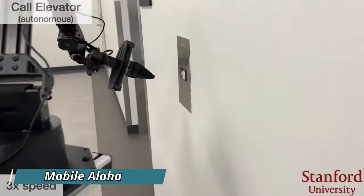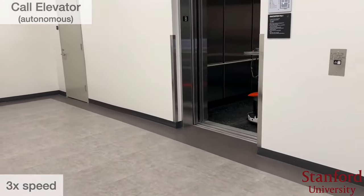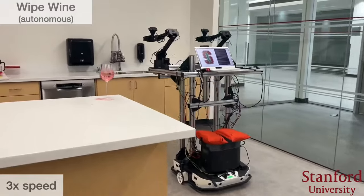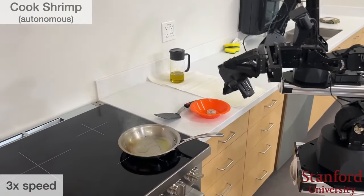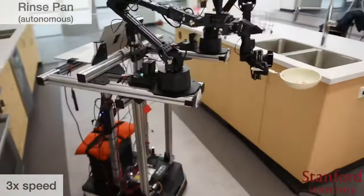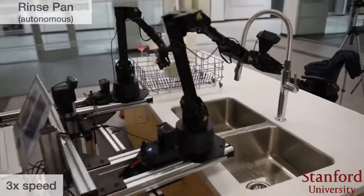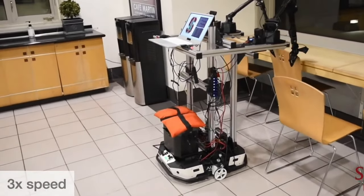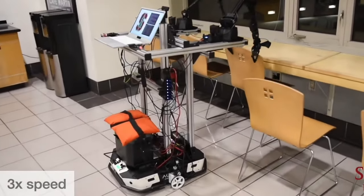Stanford has created a unique robot named Mobile Aloha, designed to handle different household tasks independently. It's not just a regular robot — it can welcome you and guests, cook shrimp, and handle spill cleanups. The robot goes beyond mealtime by washing dishes, organizing chairs, and assisting your guests by calling the elevator. In manual mode, it tackles laundry, dishwasher operations, vacuuming, and watering plants.